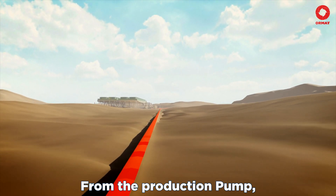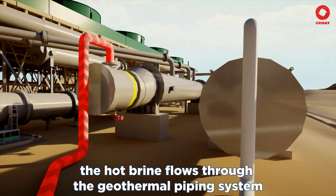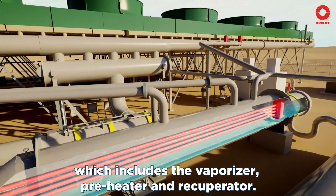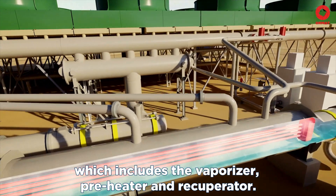From the production pump, the hot brine flows through the geothermal piping system to the tubes of the heat exchanger, which includes the vaporizer, preheater, and recuperator.